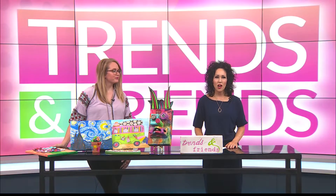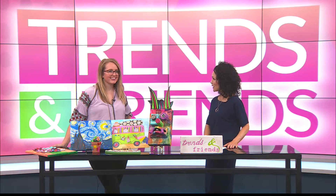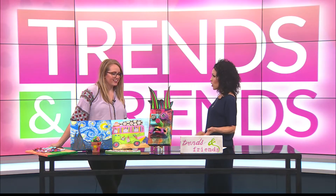Welcome back to Trends and Friends. Joining us now is Jonna with Art & Company. Thank you so much for being here. Thank you for having me. So first of all, what is Art & Company?